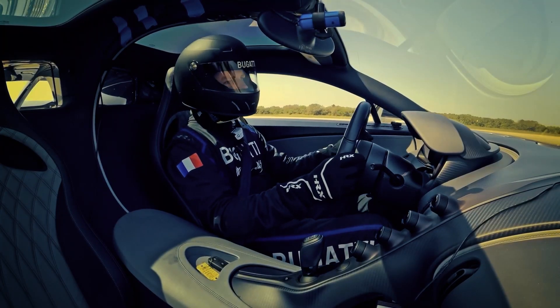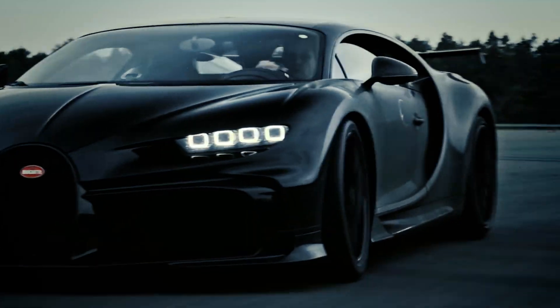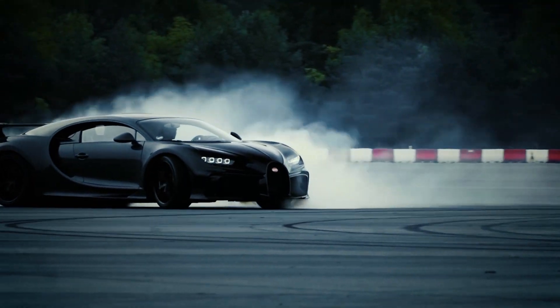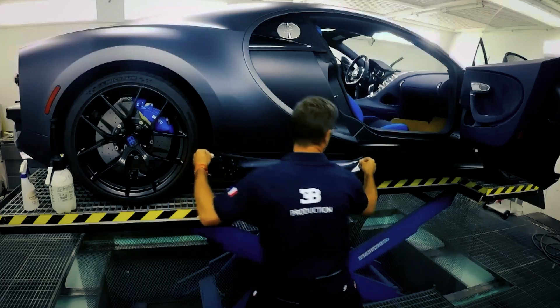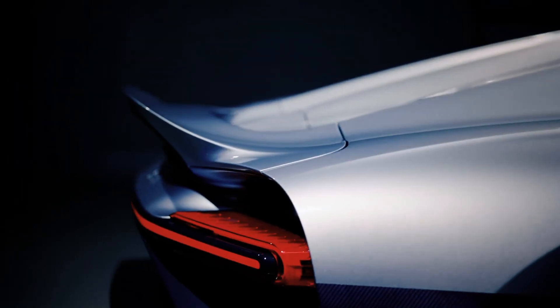Owning a Bugatti Chiron is an experience tailored to the desires of its fortunate owner. The company offers an extensive range of customization options, where imagination knows no bounds. From handcrafted interiors to personalized finishes, each Bugatti Chiron becomes a unique work of art, reflecting the individuality of its owner.